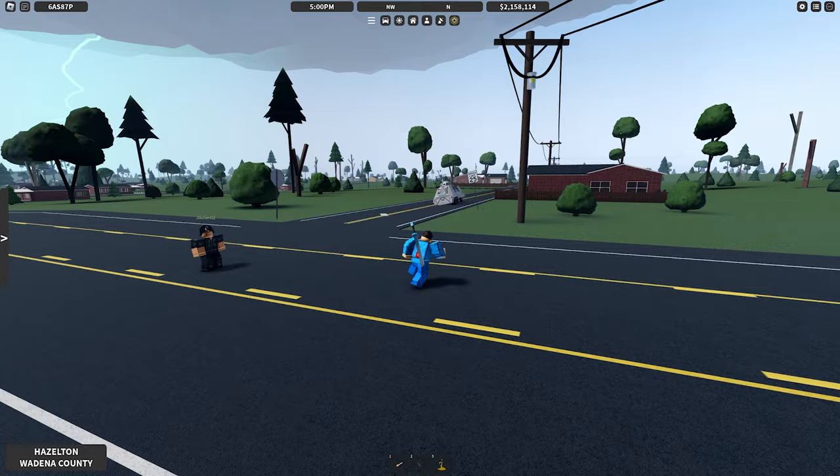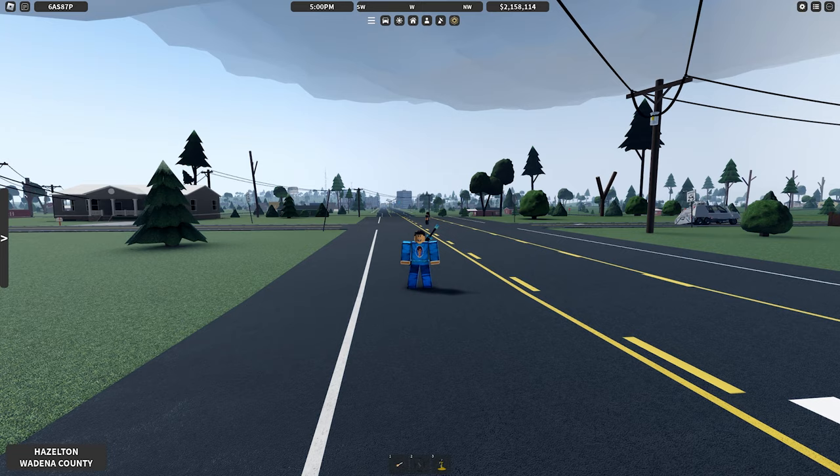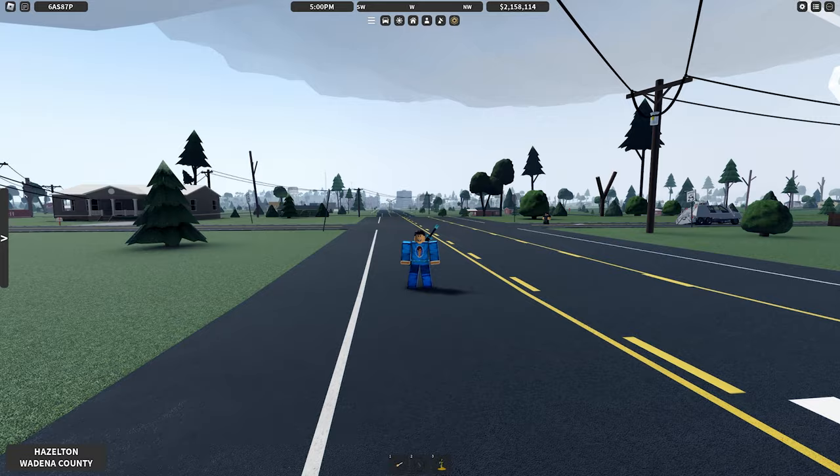That was a pretty crazy chase and the end of Season 2 for Storm Chasing with Jesse. If you guys enjoyed this video, make sure to leave a like and a comment. I'll see you all next time — goodbye.